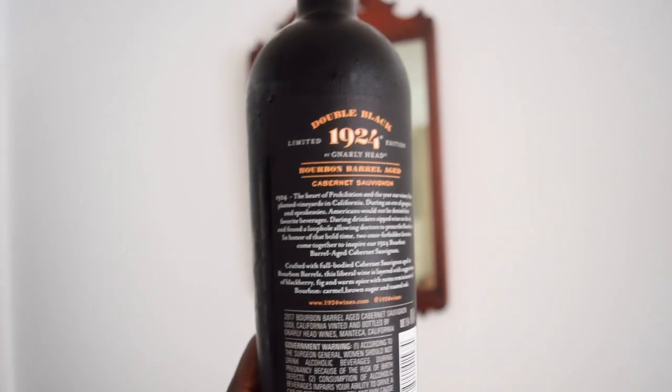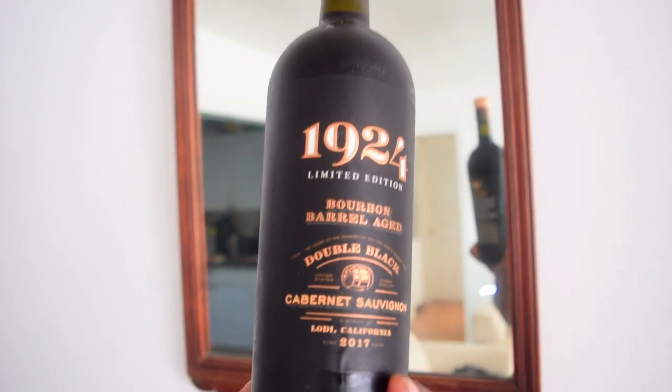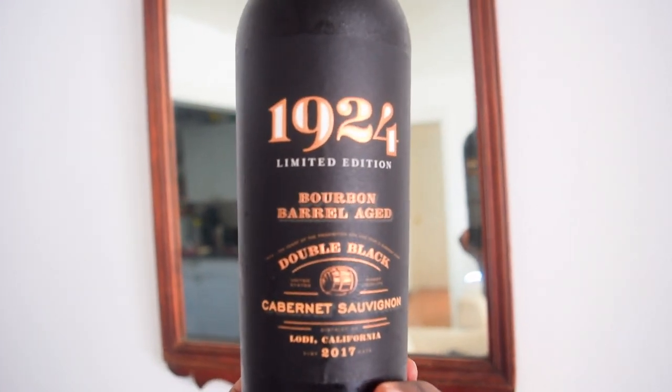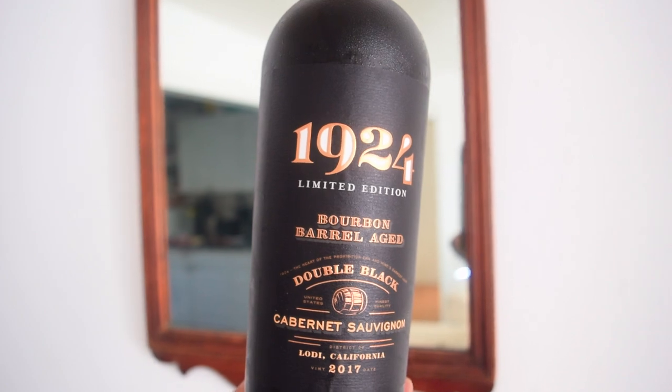Welcome to today's edition of The Great Bliss. Today's guest is a 2017 Cabernet Sauvignon brought to us by Gnarly Head. It is 15% alcohol, which with the help of a couple of months in a bourbon barrel, comes to us from the Lodi region of California, located within the United States. So without further ado, let's dive into this.